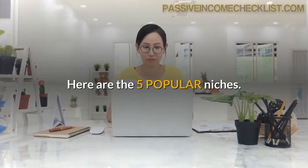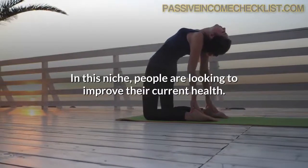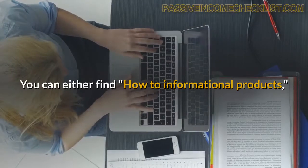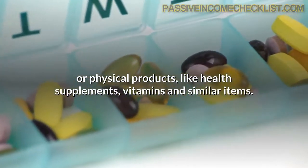Here are the five popular niches. Health — in this niche, people are looking to improve their current health. You can either find how-to informational products or physical products like health supplements, vitamins and similar items.